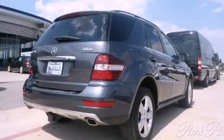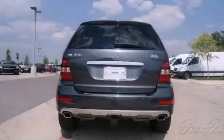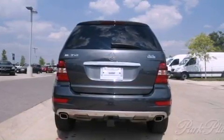Its top features and packages include the premium one package, a double wishbone independent front suspension, skid plates, and a tire pressure monitoring system.